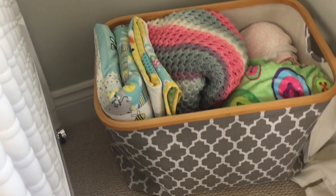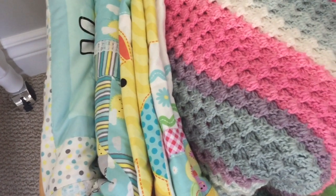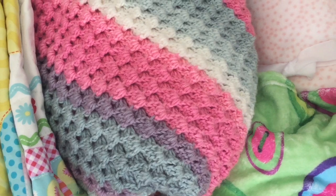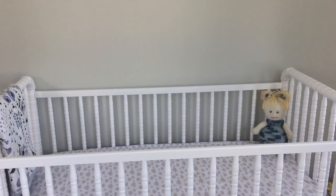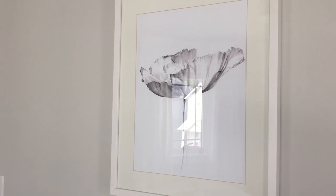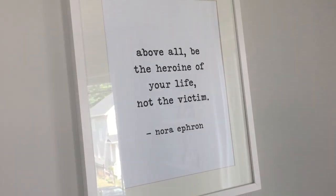Speaking of colors, we were really lucky to have so many friends and family create hand-knit and handmade blankets. This one is from Barry's side of the family, and my dear friend Rachel also knitted or crocheted one. These prints are also super important to us — I found this poppy which I thought was beautiful, and this quote from Nora Ephron: 'Above all, be the heroine of your life, not the victim.' I think that's a good mantra for every little girl, so we put that above her crib.